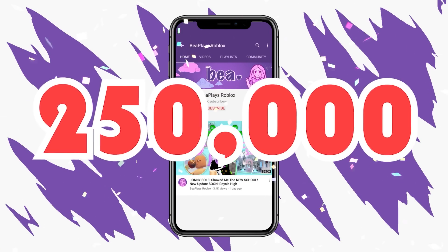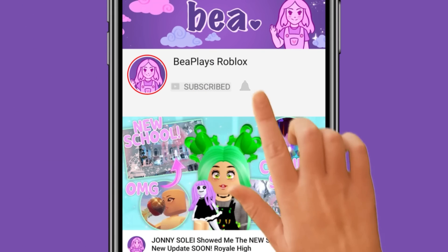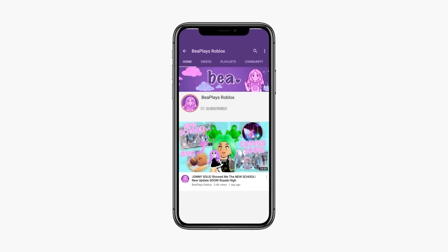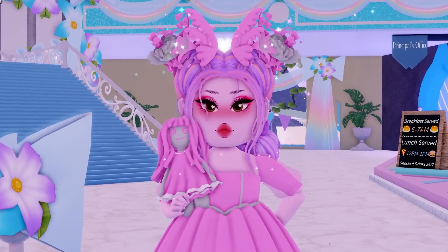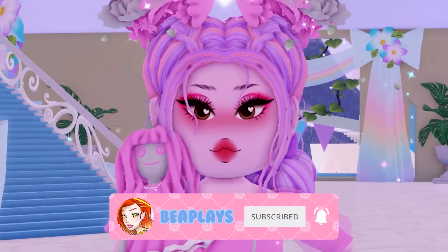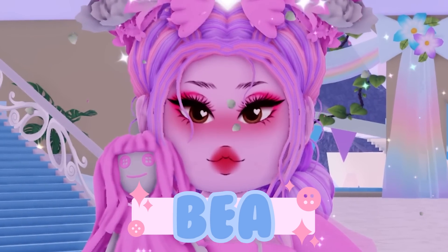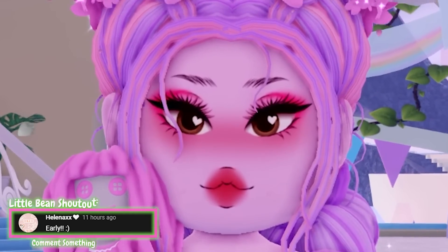Hey Little Beans, we are trying to reach 250,000 subscribers. To help us get there, don't forget to subscribe and turn on post notifications so you never miss any of my uploads. Hello Wonderful Little Beans, my name is B and welcome back to my channel. Before we get started, don't forget to subscribe, leave a like and click that bell, and use Stack Up B when buying Robux or Premium.